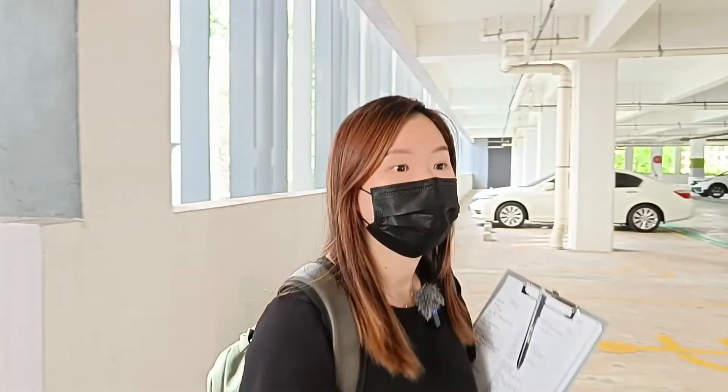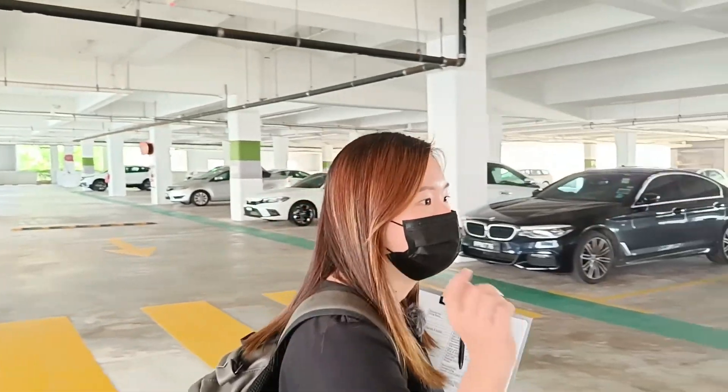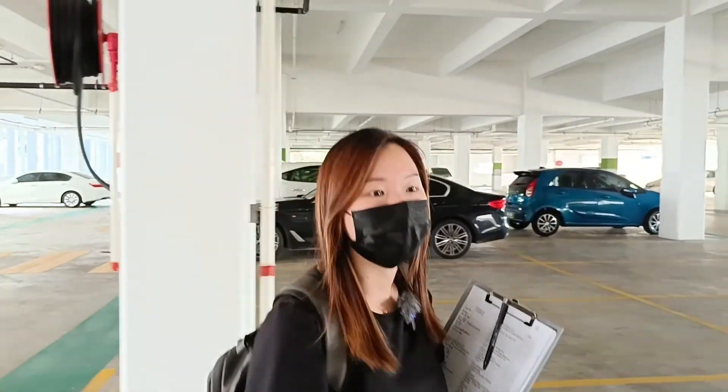There are a lot of restaurants and many choices. You also can drink or chit-chat with your friends. From this car park, we can access the link bridge to Sunway Joe.